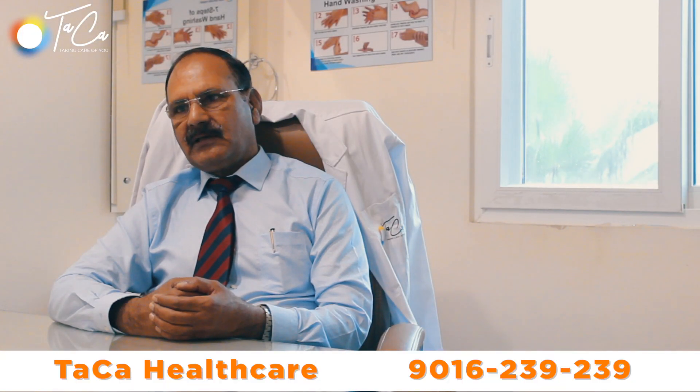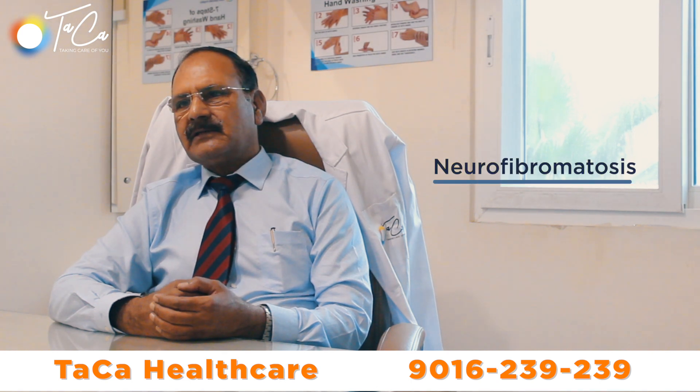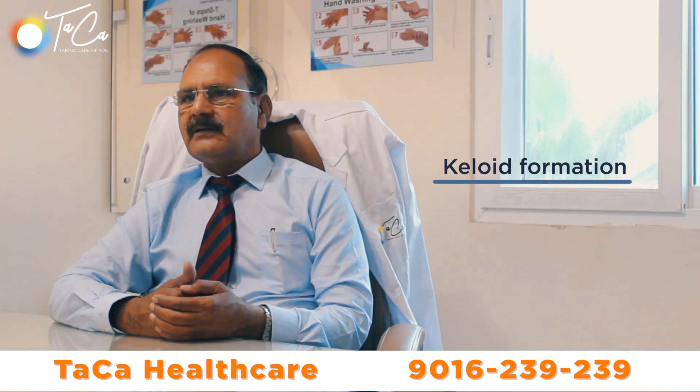With sebaceous disease, there is swelling, pain, and tenderness, and if it bursts out then there will be discharge. There may also be neurofibromatosis, which is excessive growth of the nerve endings, or some keloid formation because of a previous injury or needle bridge.